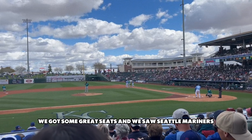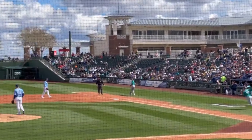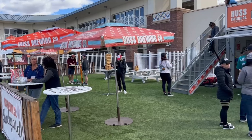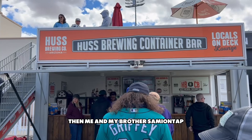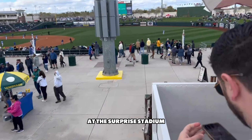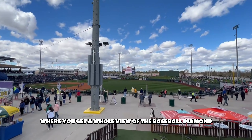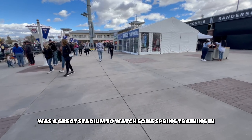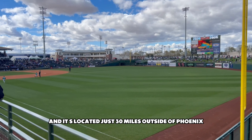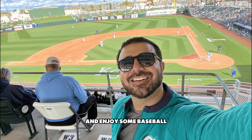We got some great seats and saw Seattle Mariners left fielder Jared Kelnick jack one — listen to that sound. Kelnick ended up hitting two home runs on the day. Then me and my brother Sammy went to Hus Brewing Container Bar, a great place to grab a drink at Surprise Stadium — actually made out of shipping containers. If you get there early enough you might snag a great seat up top with a whole view of the baseball diamond. Overall, Surprise was a great stadium for spring training, home to the Royals and the Rangers, located just 30 miles outside of Phoenix, Arizona. A great place to watch a game and enjoy some baseball.